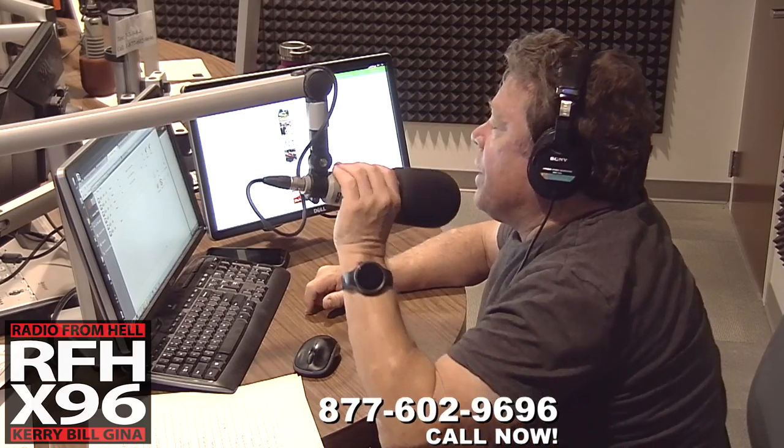It's the X-Pole. You call in and participate. Tell us what should go into a time capsule that would be opened in a hundred years. Let's go to Gabriel.